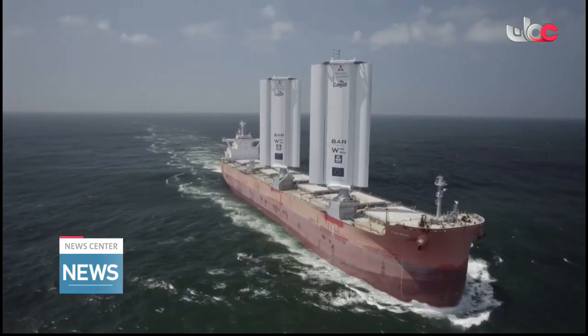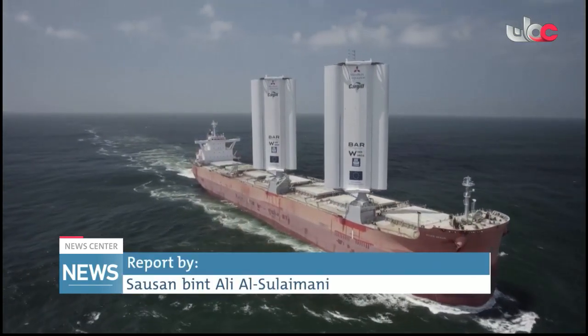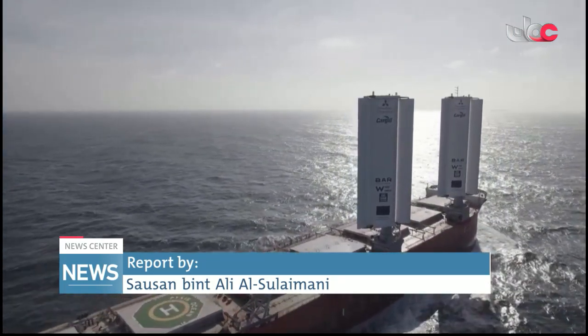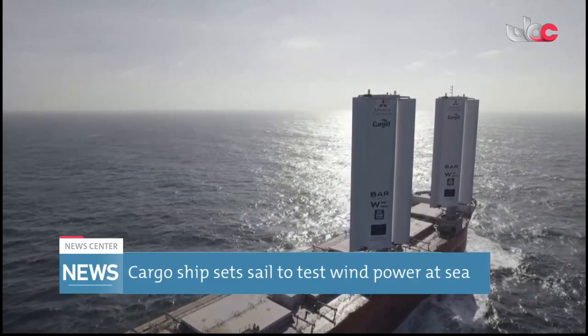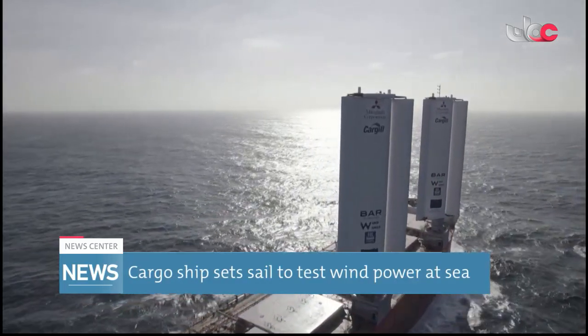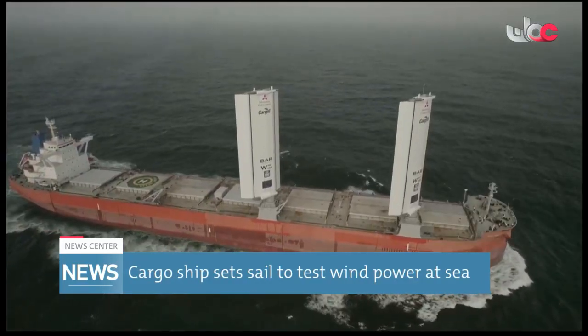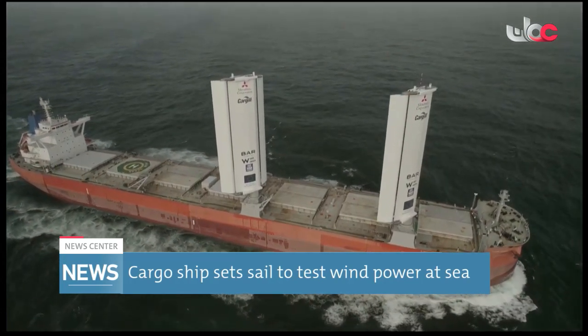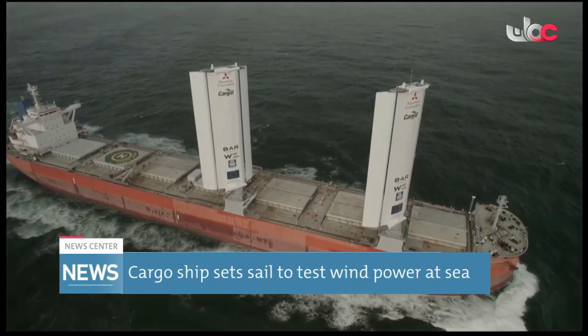A cargo chartered dry bulk ship has launched on its first voyage since being fitted with special sails, aiming to study how harnessing wind power can cut emissions and energy usage in the shipping sector. BAR Technologies, which has designed boats for the America's Cup, developed the sails, which were built by Norway's Yarra Marine Technologies.